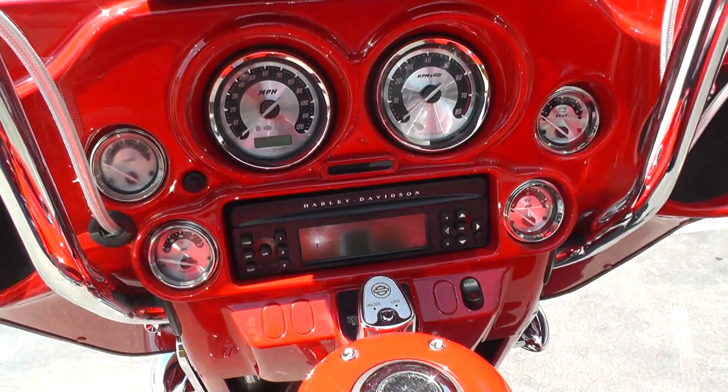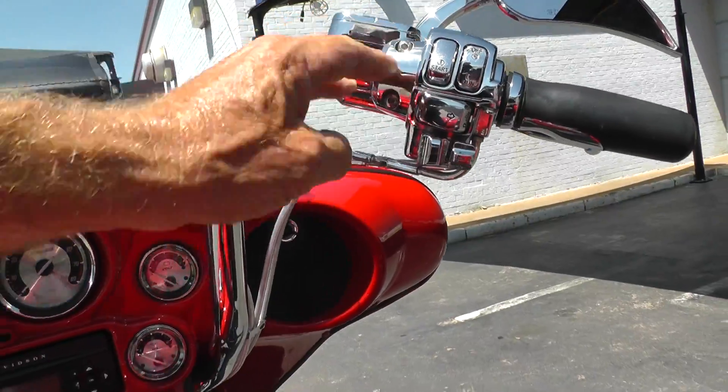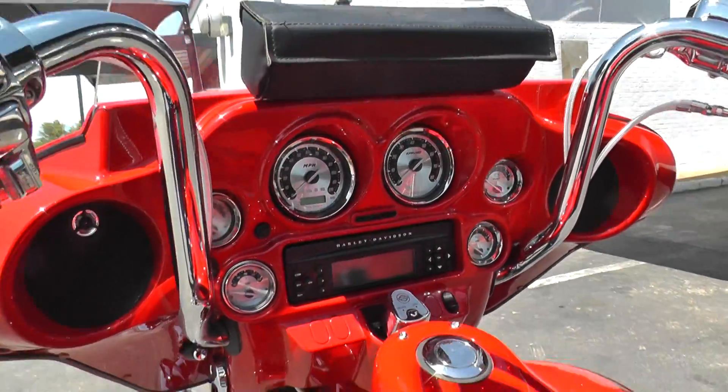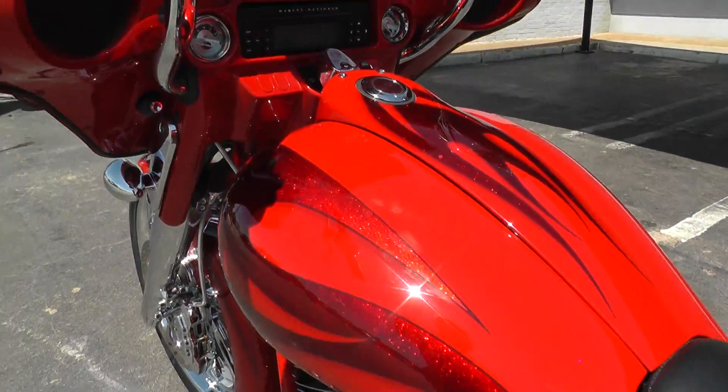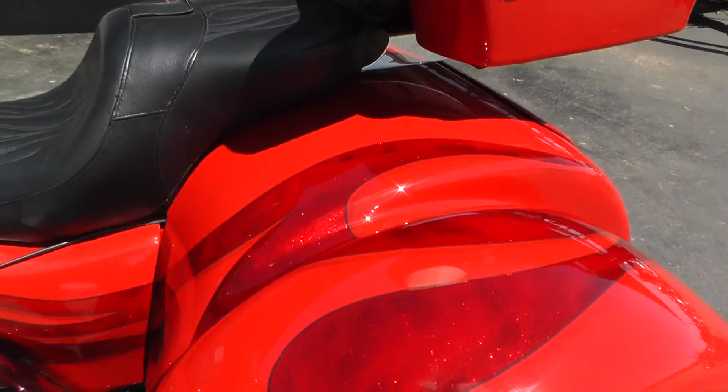Full instrumentation. It's got cruise control. That paint — the metallic in those flames — is just crazy. Really nice.